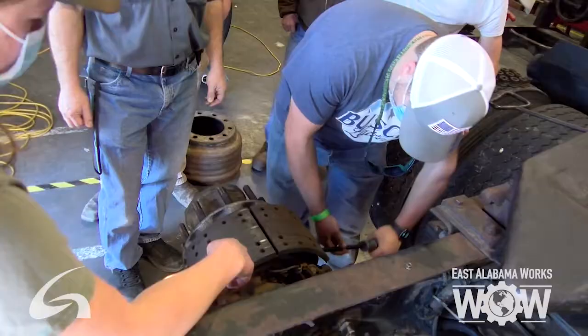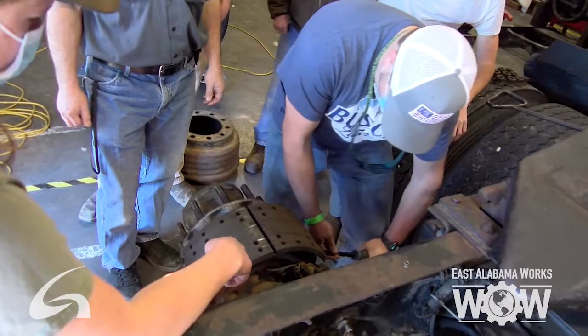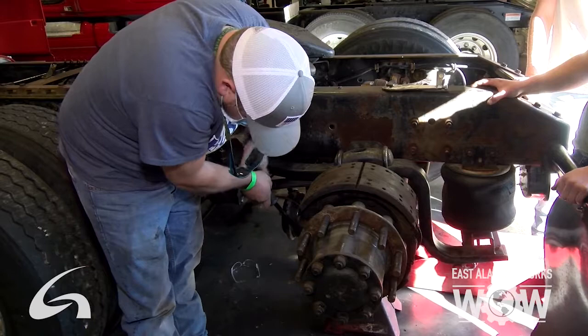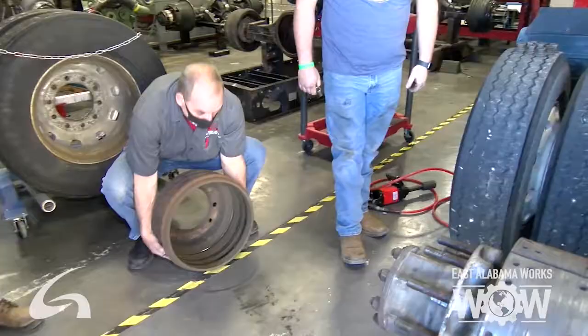As far as the labs we do in the shop, we focus on all eight areas of diesel technology, such as diesel engines, gasoline engines, steering suspension, brakes, heat and air conditioning, electrical, electronic, and we do hydraulics also.